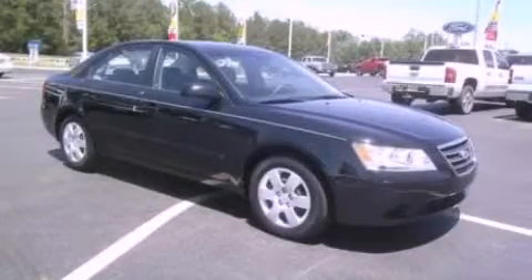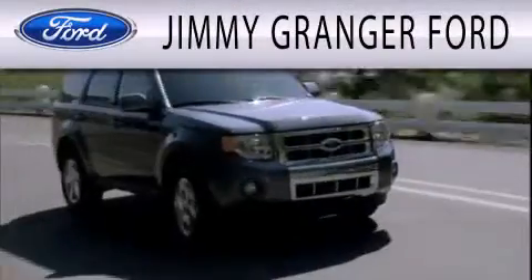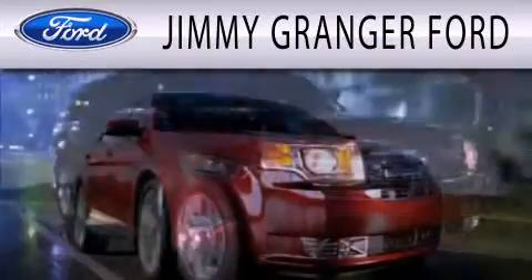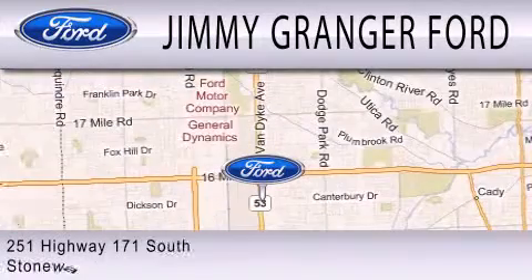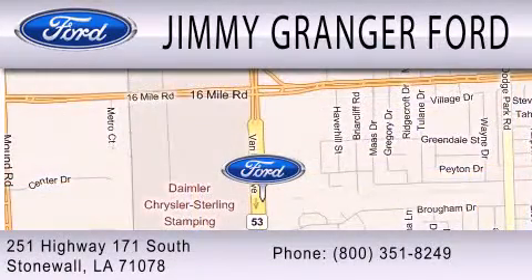This vehicle is sure to sell fast. Call and arrange your test drive today. Jimmy Granger Ford and Stonewall is committed to doing everything possible to make sure your experience with us is as pleasant as possible. Jimmy Granger Ford is a cool place to buy a car. You can contact us at 800-351-8249.